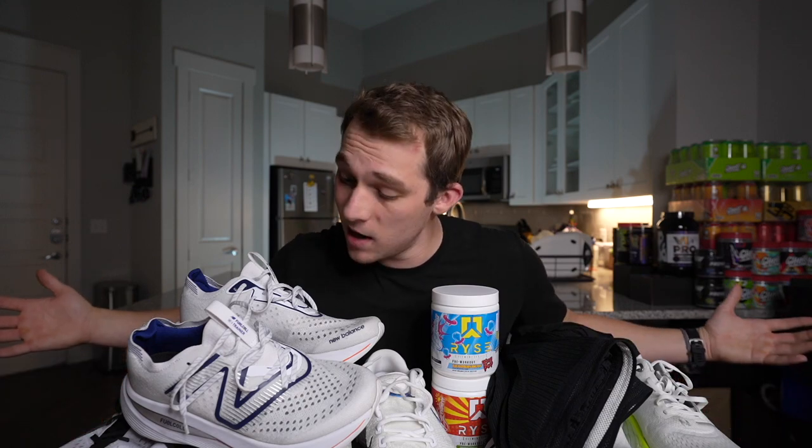So those are my essentials, and if there's anything in here that you want a further breakdown on, just let me know down below. And remember, life is beautiful.